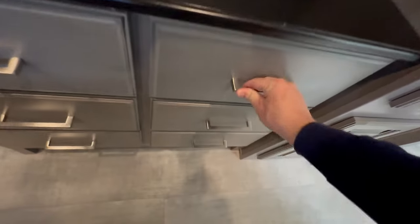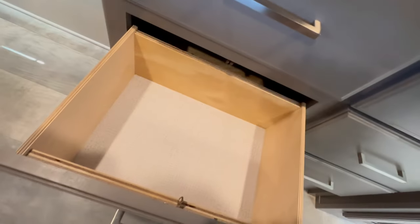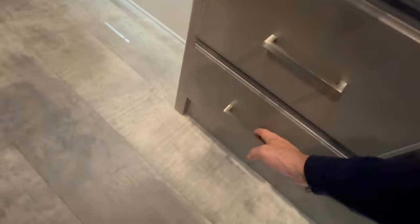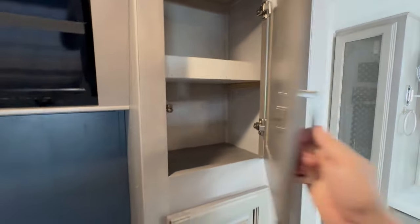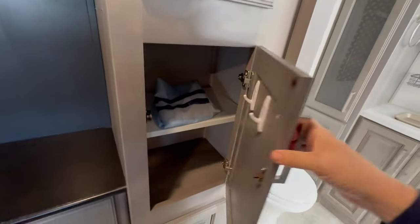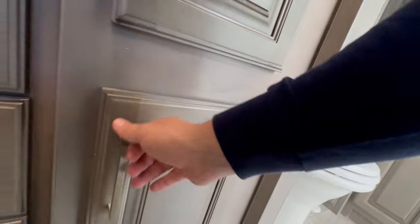And then drawers, of course. I actually like the lighter tone of the drawers — they're not too dark, they're not too light. I don't like the whitewash cabinets in the kitchen; I just don't like white cabinets, I'm not a fan. A lot of you guys are, though, so different strokes for different folks.